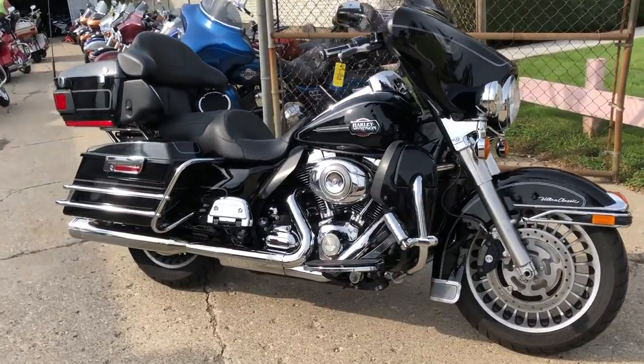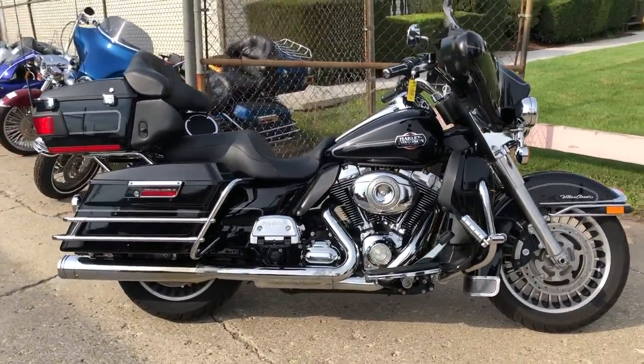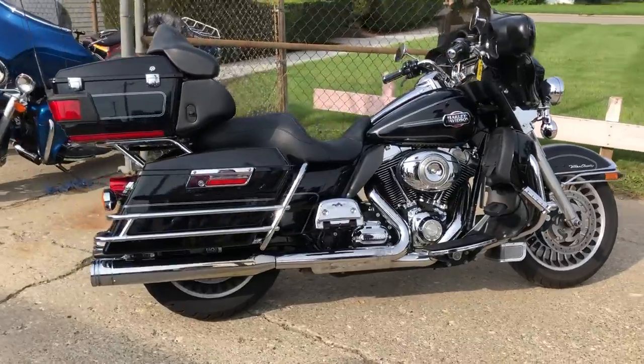Hey guys, ApprovalPowerSports.com over here doing some videos on your bikes we just got in. This one's a 2011 Ultra Classic for sale.